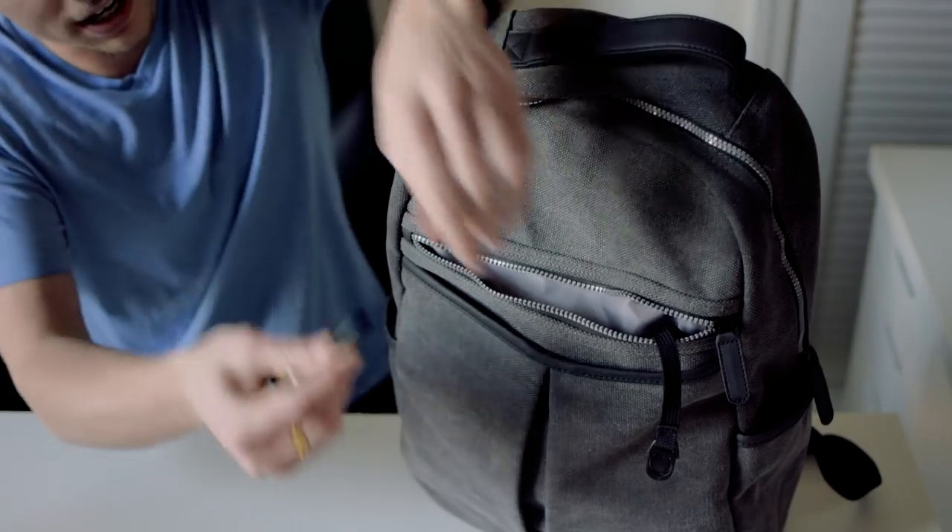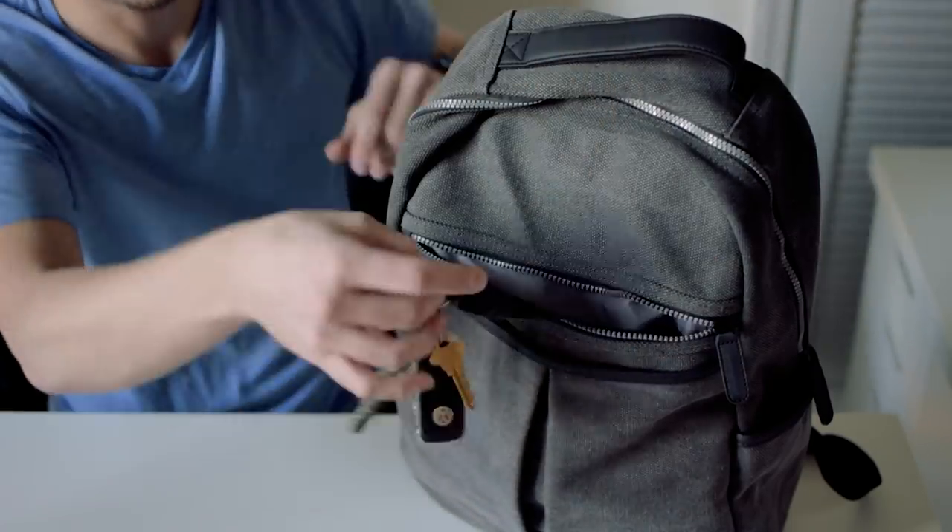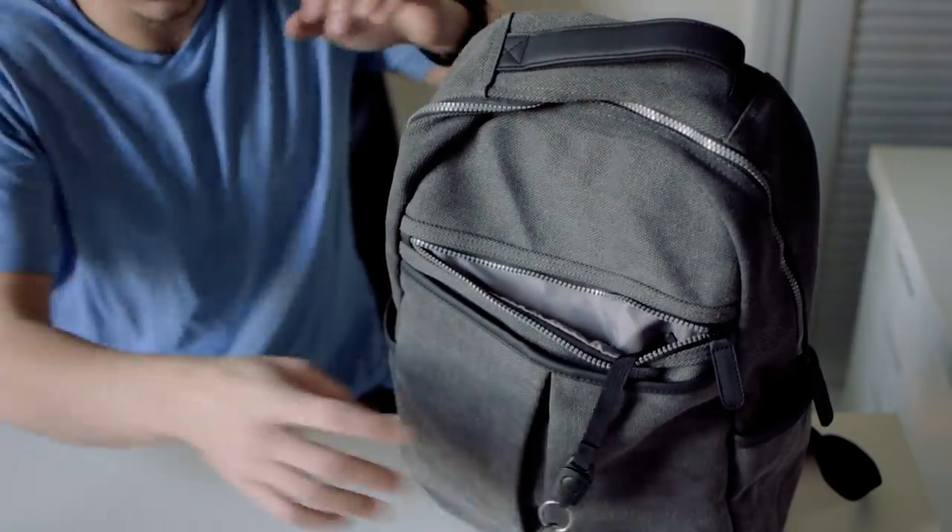Looking at all three bags as a whole, I would definitely say that this bag in particular has the best back support. Now let's dive into the middle pocket. There's a lot of neat features, and right off the bat there's this little key fob string. Say you're jumping out of your car on the way to class or going into work — all you do is stick it on your key ring and pop it right into place.